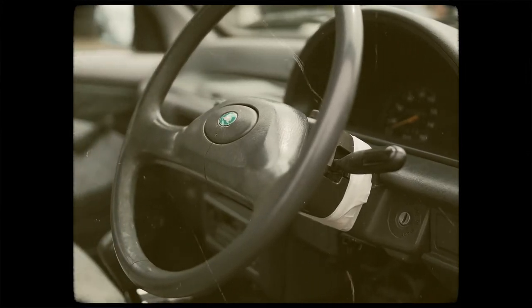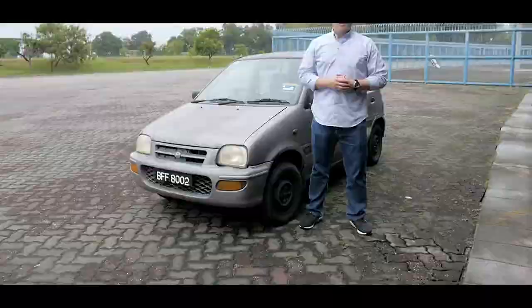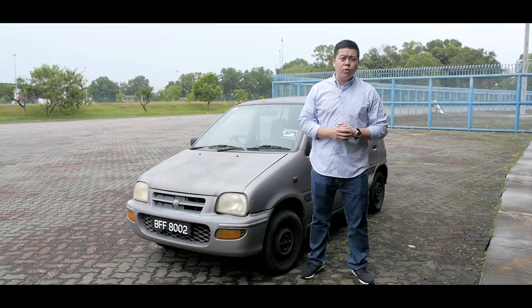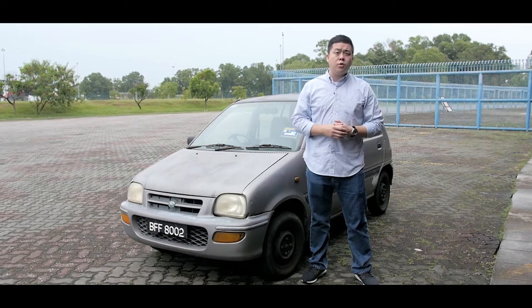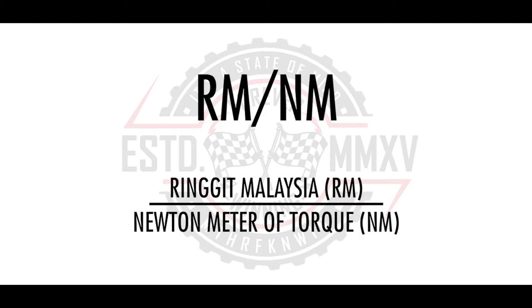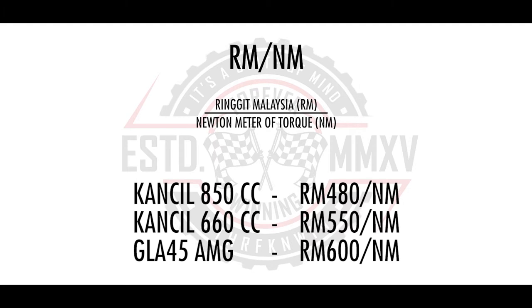This is not bad for a car that weighs under 700 kilos. Now if you're thinking of a 0 to 100 time, I actually tried it today — I never got to 100. The Kancil was one of Perodua's best-selling cars. In its time, over 720,000 units were produced, 14,000 of which were exported. It was later replaced by the Viva and the Axia. And if you think this was an affordable value-for-money car, we think otherwise. The 850cc: 480 ringgit per cc. The 660cc, like this car, is worse — 550 ringgit per cc. The GLA 45, in comparison: 600 ringgit per cc.